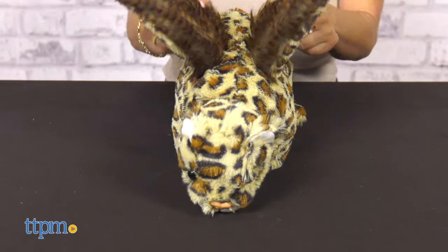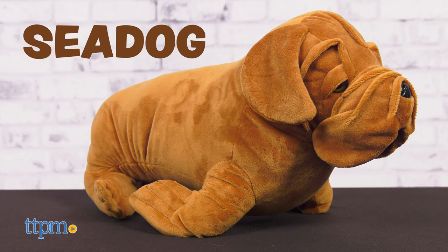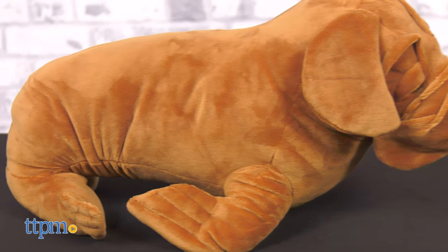First, let me mention that these three large animals are very soft and very cuddly. Let's meet Sea Dog — he's part sea lion, part dog. An old soul who's slow and lethargic but with an agile mind.